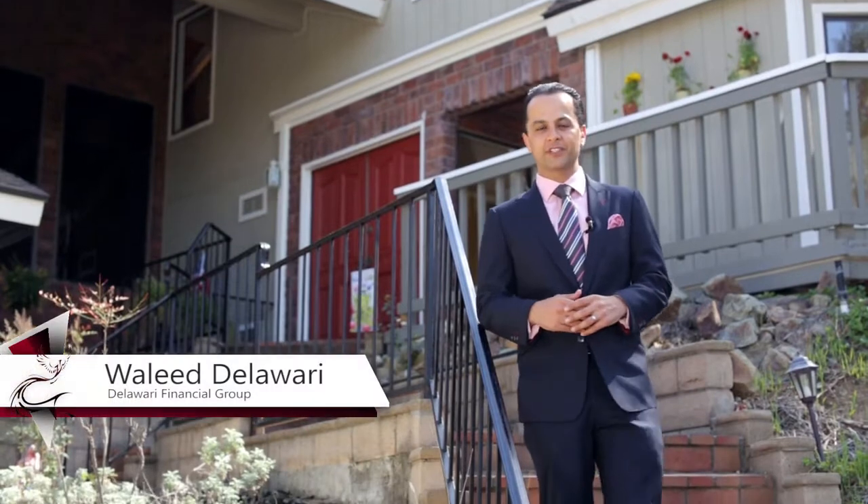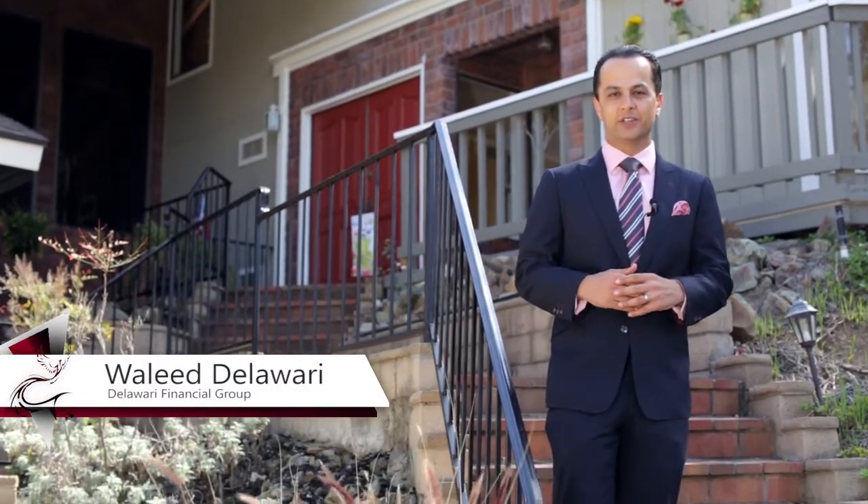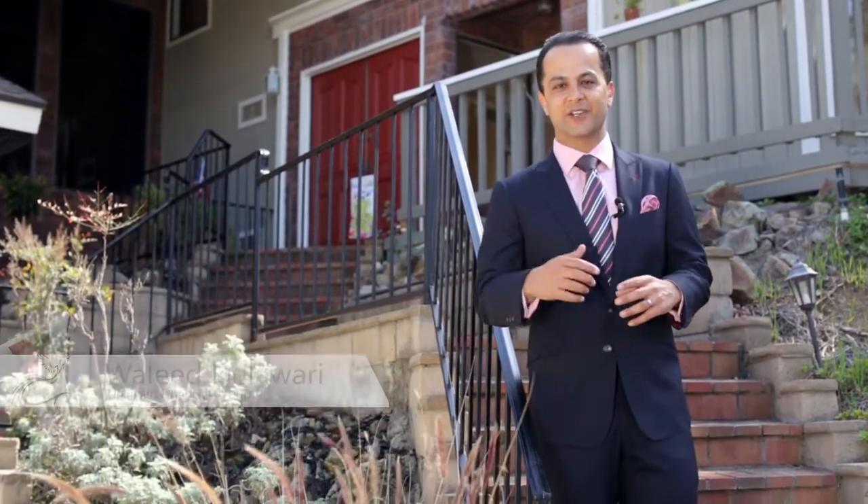This is Waleed. To get pre-approved for this home, think of us at Delaware Financial. Share us and like us on Facebook, and see you on the next open house.